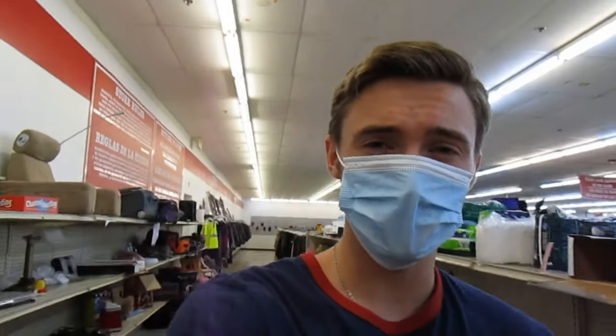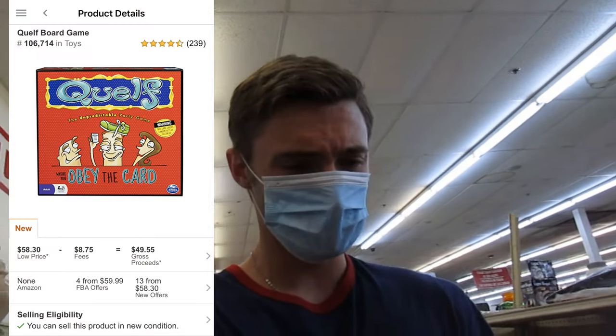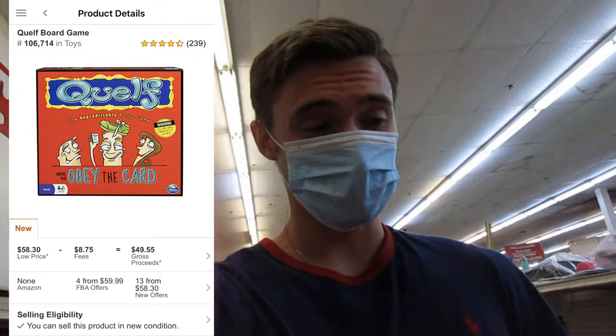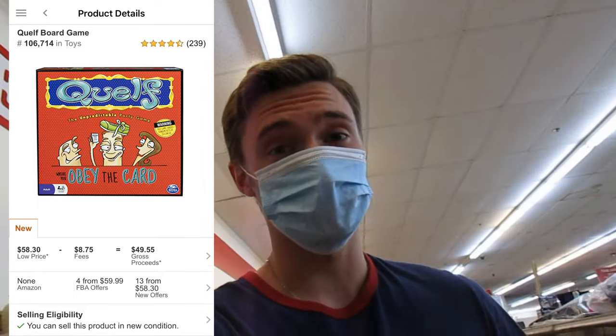Alright, so we're inside the first thrift store. Obviously first things first, safety - so we got the safety covered. Just found this - it's got a pretty good rank in toys. I think the lowest offer FBA was like $60 new, and as you can see they got it for $5.45. So that's the first find.